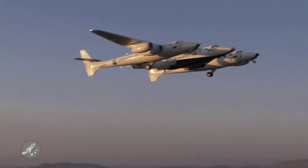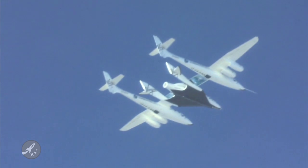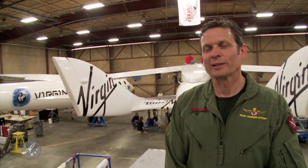Engineer test pilot Mark Stuckey seemed to have a boyish grin on his face when he described how the test flight went. "It went great. I don't think we could have realistically planned for any better success. We were able to accomplish virtually 100 percent of the flight cards. We cleared the envelope out to the full release speed and altitude on the very first flight. Things just went really well, so I'm really happy with it."